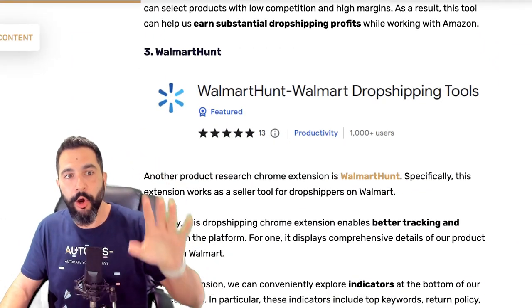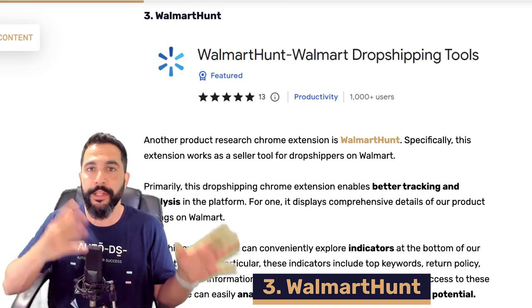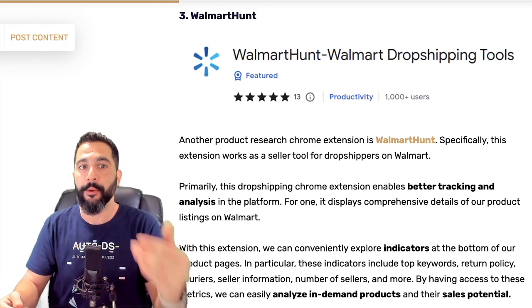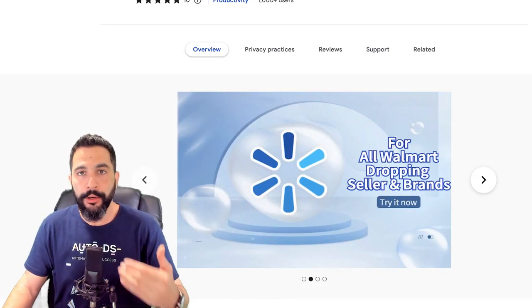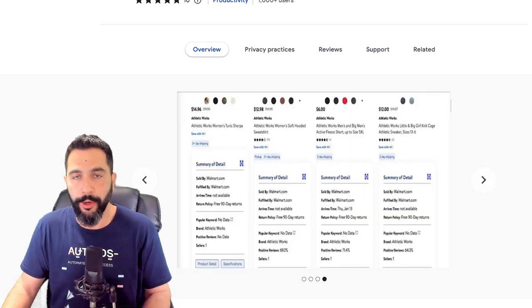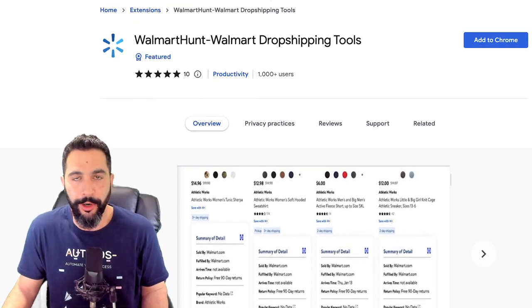Extension number three is called Walmart Hunt. We talked about dropshipping in general with the AutoDS extension, then Amazon — now we're talking about Walmart. If you want to dropship on Walmart, don't leave this extension behind. It will help you conduct product research on the Walmart platform to find what products are selling really well. Just like you have AMZ Scout for Amazon, you have Walmart Hunt for Walmart.